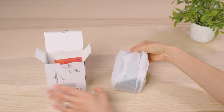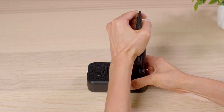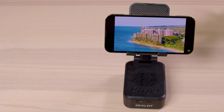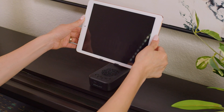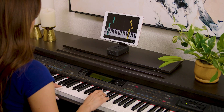High quality sound with our Bluetooth speaker with cell phone stand by Z-Lot. With Bluetooth 5.0, you can stream your favorite tunes on your phone or tablet. Effortlessly adjust the angle or height for comfortable viewing no matter where you are.